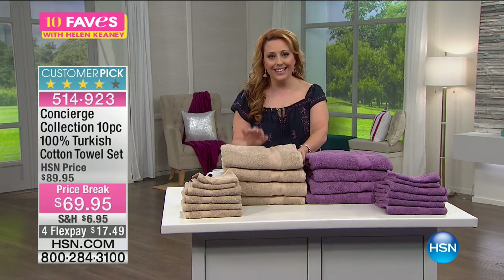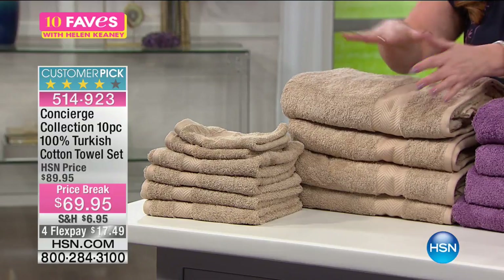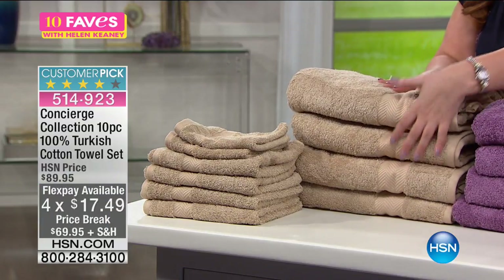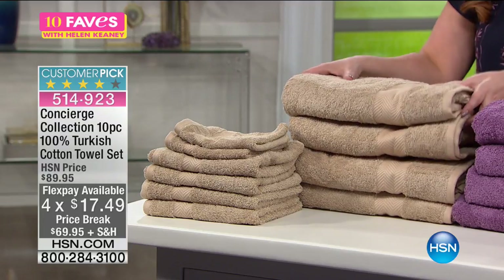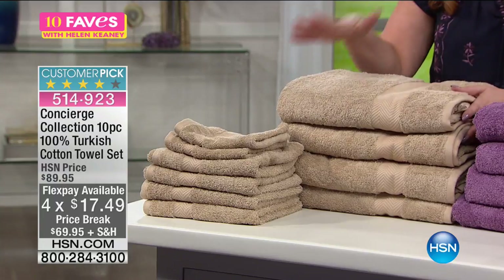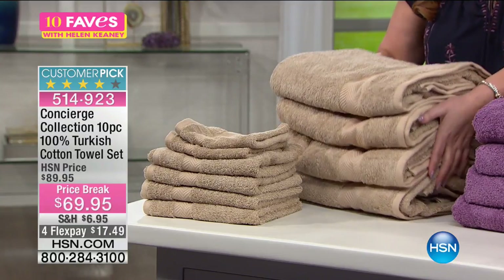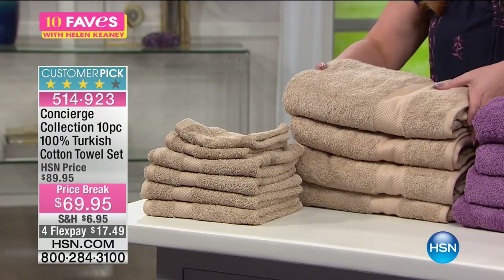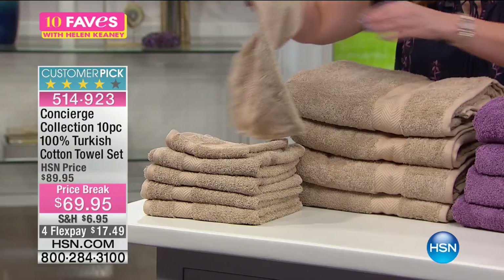Here at HSN for $69.95, I got a price break today — you're saving $20. You're getting four of the big bath towels. Usually with a big set, you get two bath towels and they give you lots of the little tiny hand towels. We're doing literally the opposite of what most people do. You're getting four of these big, fluffy, giant towels, and then you're getting four of the hand towels and two of the washcloths.